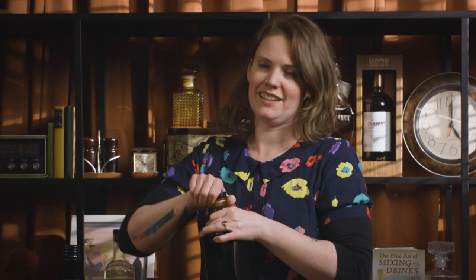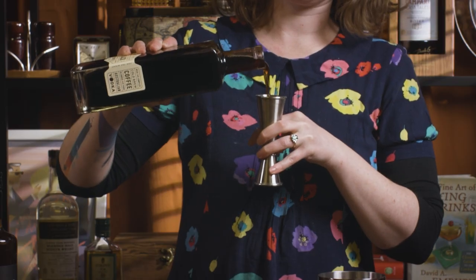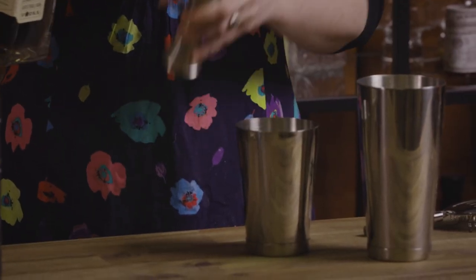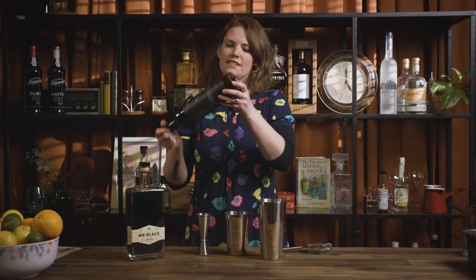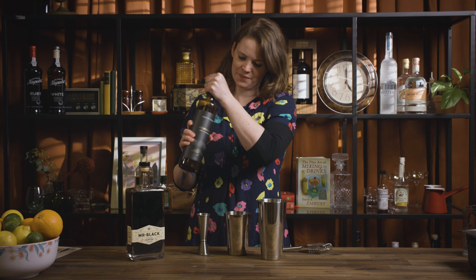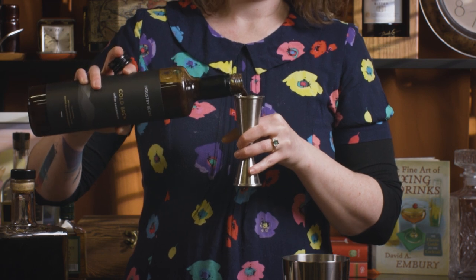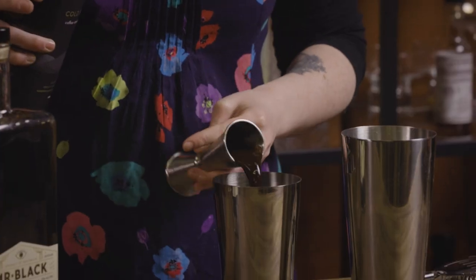There's a little bit of sediment in here, so I always like to give it a shake. I'm going to go two full shots of Mr. Black and then get all those lovely little flavour particles up from the bottom. It smells good — real roasty. Two full shots of the cold brew concentrate.